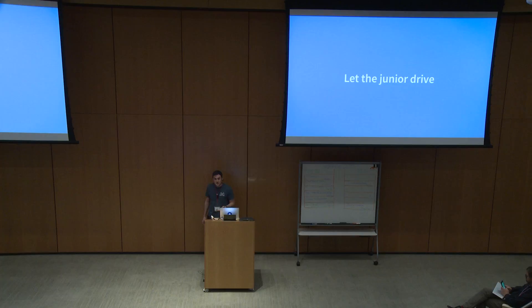Let the junior drive. This is a tough one for me — I like to just go as fast as I can. But what I'll do a lot of times is literally sit on my hands or unplug my keyboard. That's super important when you're first working with someone. Let them get familiar with the code base, let them be able to get around. Even if it feels slow to you, by the time you've done it for a while, they'll be a lot more effective and very quick.